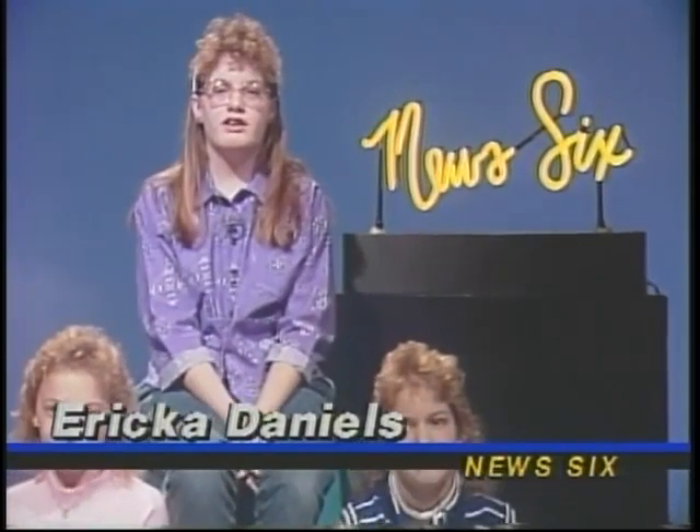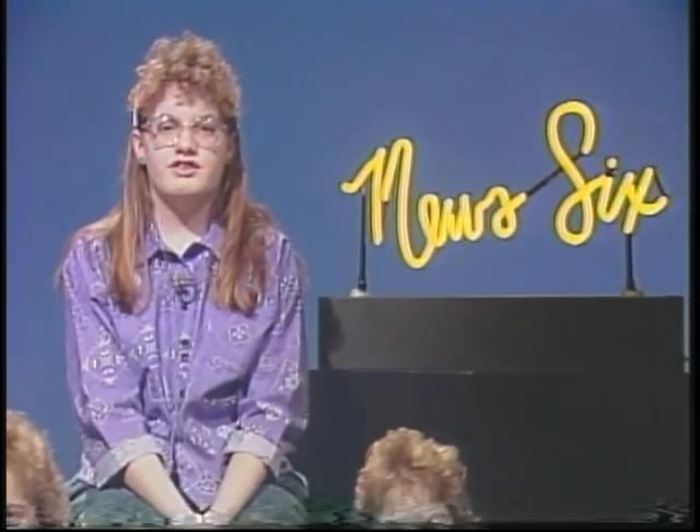Hi! I'm Erica Daniels from Colonel Crawford Elementary in Carey, Ohio. Welcome to New Six! With today's first story, here's David Steen.